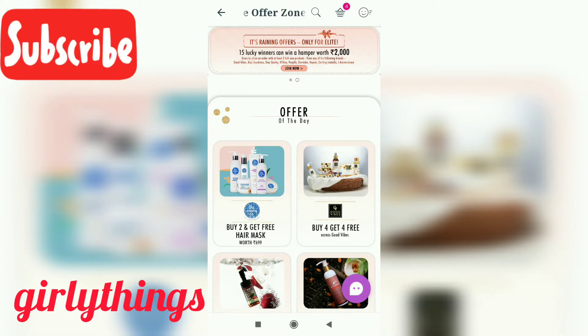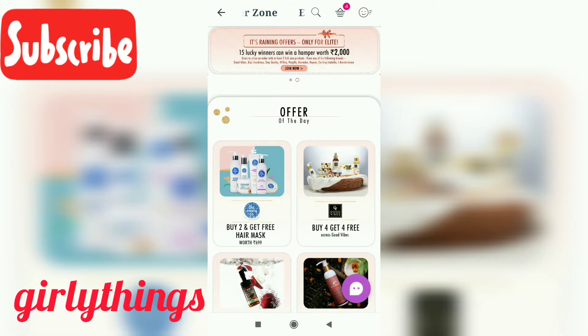There are good offers. Buy 4 get 4 free. There are 8 products total — 4 products and 4 products.